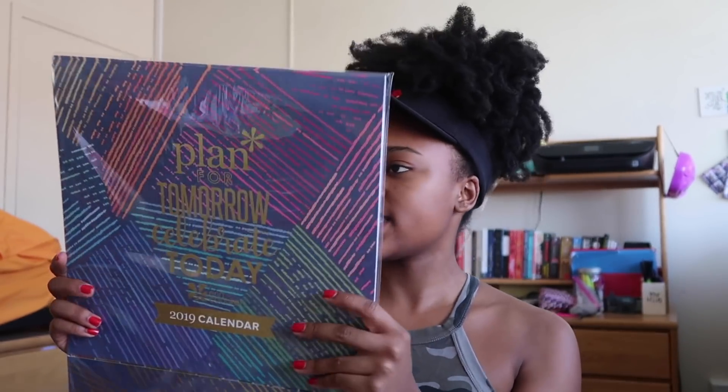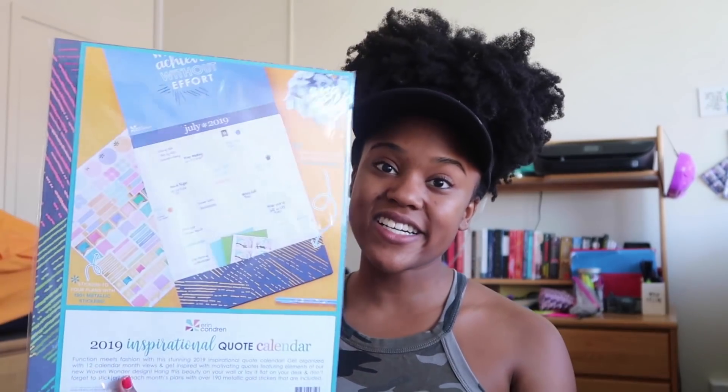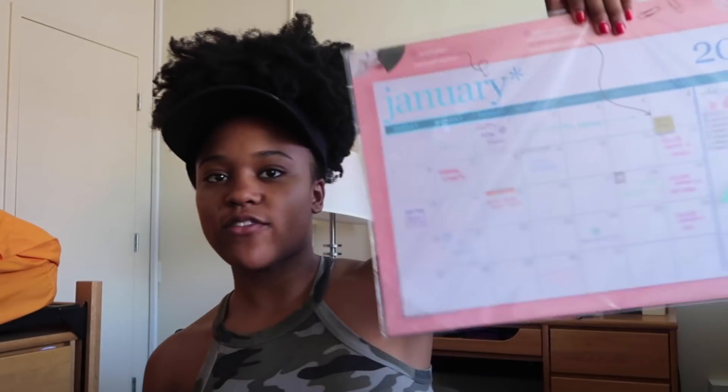The next thing I wanted to show you guys is this huge wall calendar — it's basically for 2019 and it's a wall calendar. This will be great when the new year starts and I can post it in the dorm. It has great quotes on it and it comes with stickers. I also have a desk calendar for 2019 — I didn't take it out of the package yet because I wanted to keep it fresh for when the new year comes.